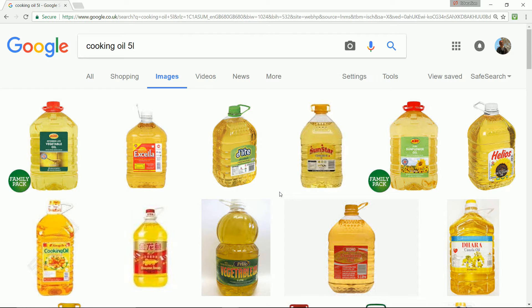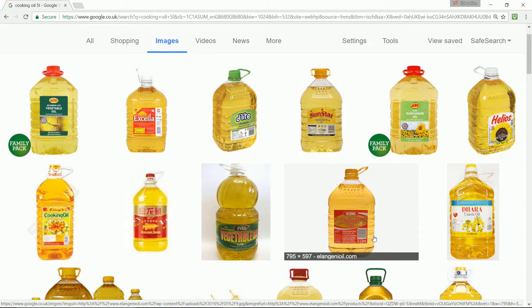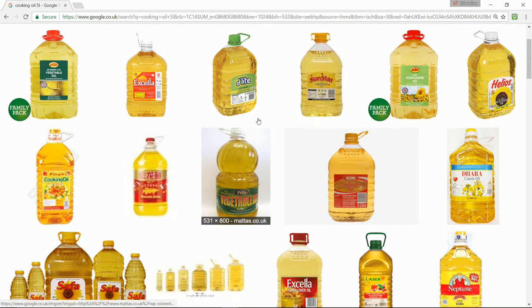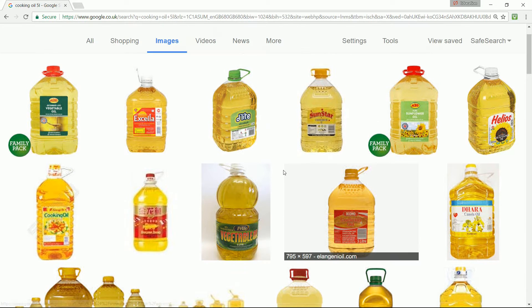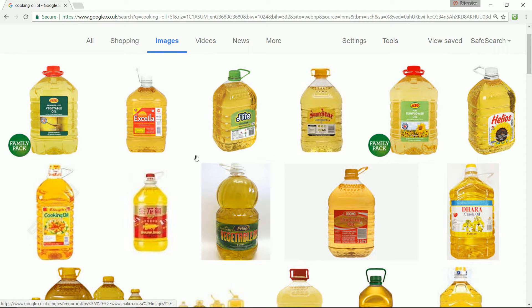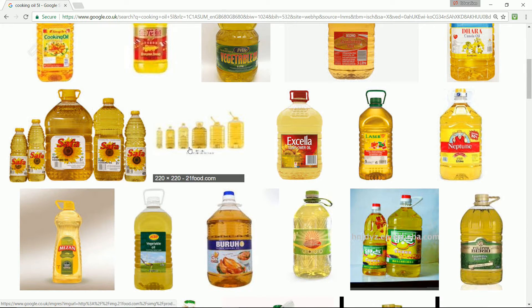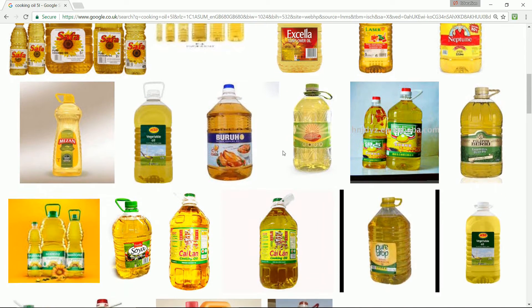A close relative of mine ran his diesel car — a Ford Mondeo estate — for a number of years on a mixture of diesel and quite a lot of cooking oil. At the height of diesel prices around 2014, when diesel was about £1.50 a litre, he used to use plenty of cooking oil. He also produced a lot of plastic bottle waste. He ended up screwing up the car — the clutch went and it was chucking out smoke like crazy.